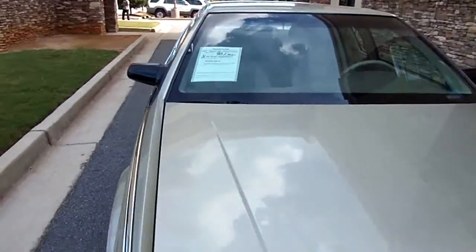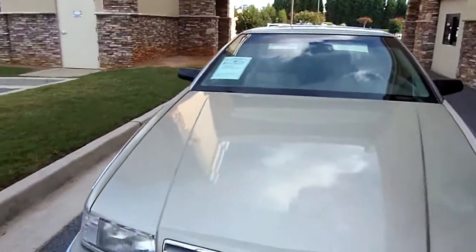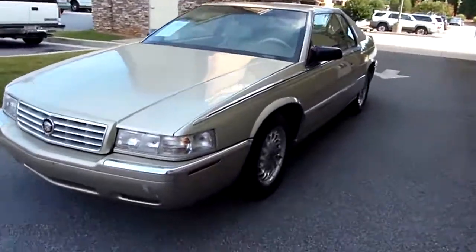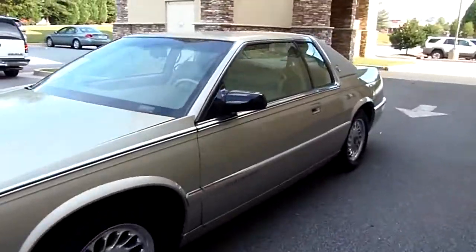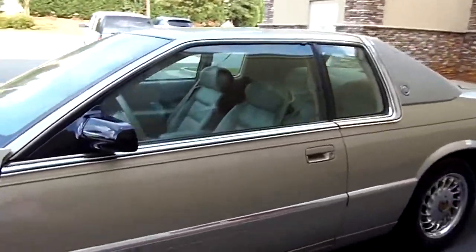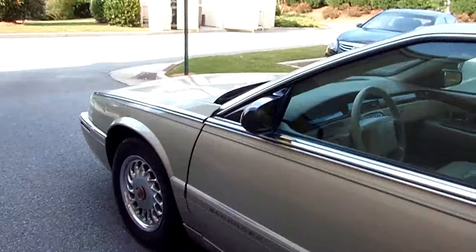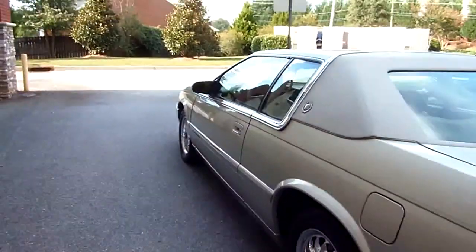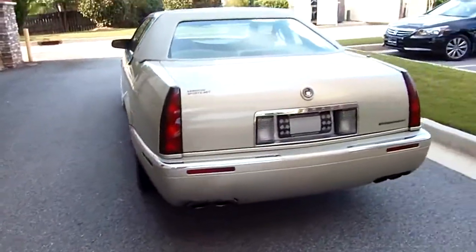Welcome to our motorsports. Today we're going to view a 1996 Cadillac Eldorado — 90,000 miles. Yes, people, just 90,000 miles on this one. Great set of tires on her. Can't find these hardly anymore — a dying breed.